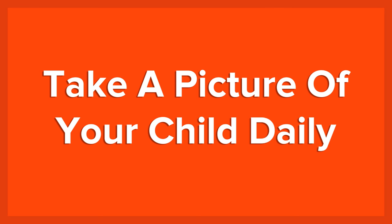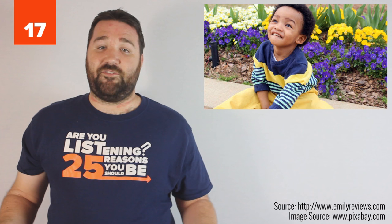17. Take a picture of your child daily. Most of us take a picture or two of our child with our phones daily anyway, but take one specific one of your child showing their face and what they're wearing every day. That way, if your child becomes lost, you have a current picture with what they're wearing that day to show security or police that are helping you locate them.